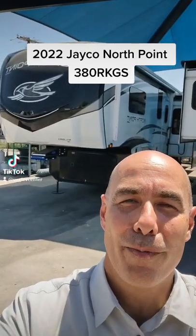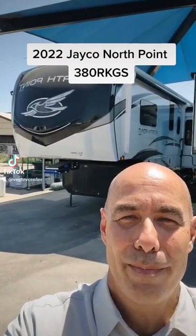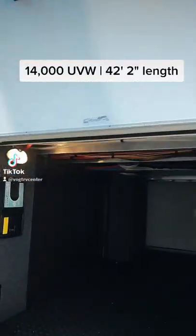Hey everybody, it's Mike coming to you from Vaught RV here in Fort Worth. Are you looking for a lofted rear kitchen fifth wheel? I might have just the ticket behind me. We're looking at the Jayco North Point 380 RKGS — 42 feet long, 14,000 pounds.